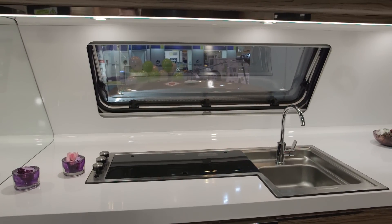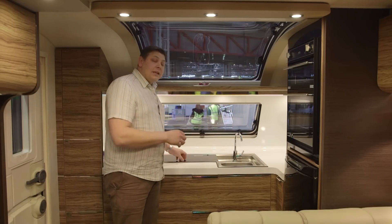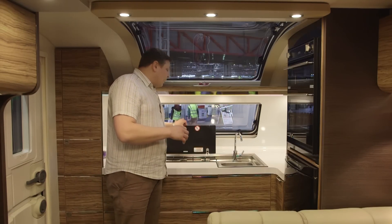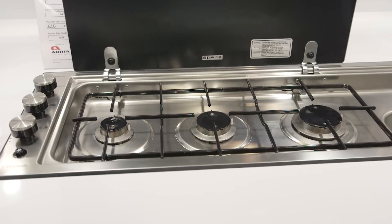There's loads of room to store stuff here, and also do a bit of food preparation. Adria, as ever, has fitted this rather neat one-piece sink and hob unit. There's only three rings, but they're well spaced, so you can actually get three pans on them.